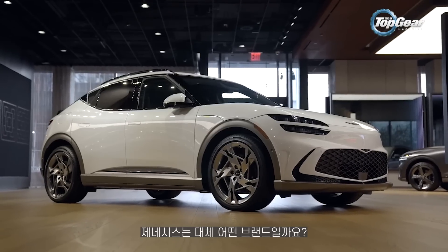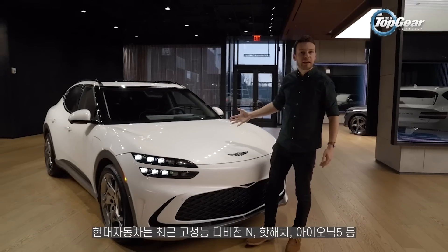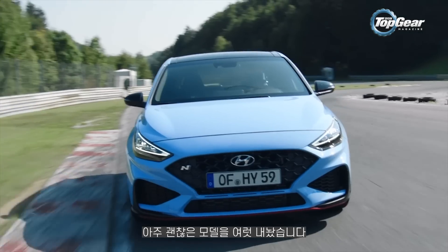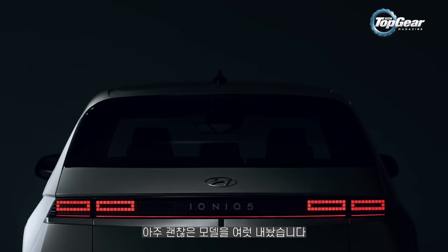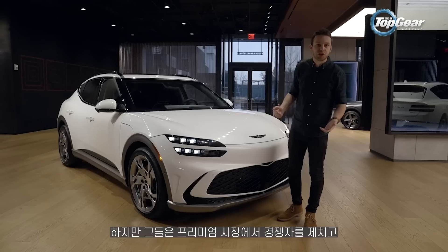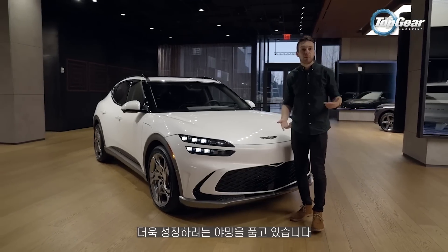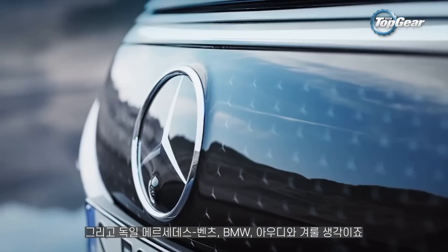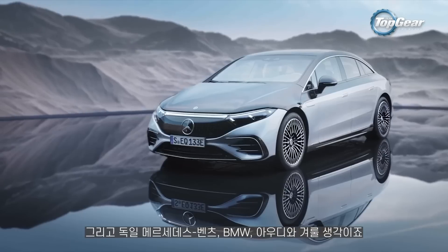So what exactly is a Genesis? Well in the beginning there was Hyundai, and Hyundai's been making really good cars of late — the N Hot Hatches, the Ioniq family of electric cars. But they've got ambitions to grow and take on all the premium players, not just Cadillac here in the United States but the likes of Jaguar and of course the Germans: Audi, Mercedes, BMW.